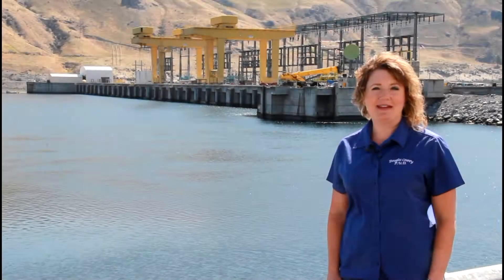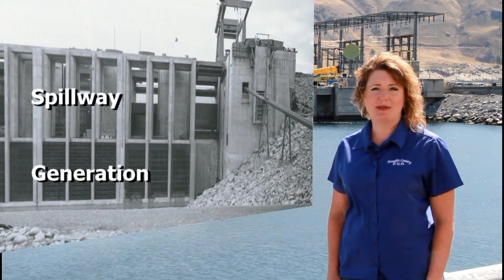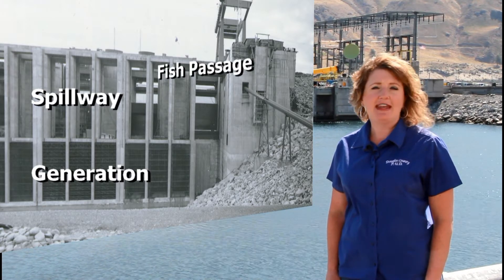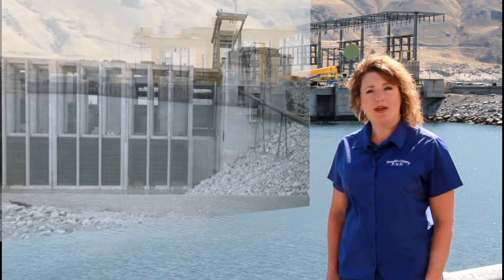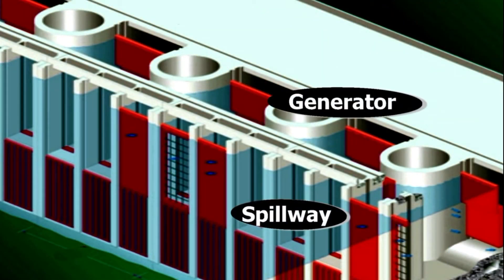The juvenile bypass system begins on the upstream side of the dam where spillway entrances are located above the generator's turbine entrances. Most juvenile salmon and steelhead migrate near the river's surface and naturally follow the river's flow through the spillway entrances rather than diving deeper into the turbine intakes. During the 1980s, five spillway entrances were modified by adding baffles and barriers that encourage the fish to use the best path for downstream migration.